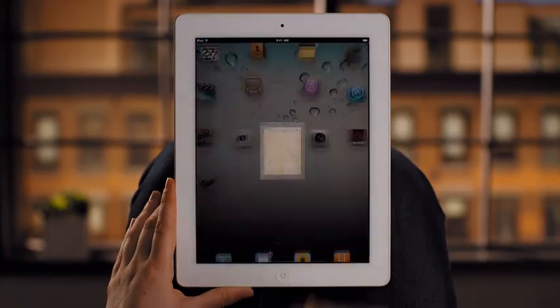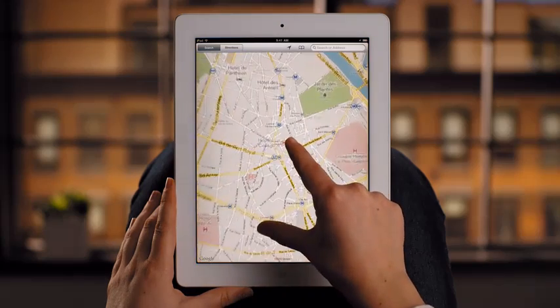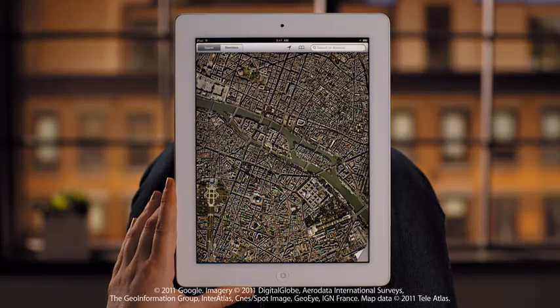Tap Maps to get started. The large screen lets you see so much more at a glance. Just use your fingers to roam around. Lift the corner of the page to switch between views, all using Google services.